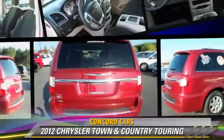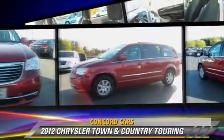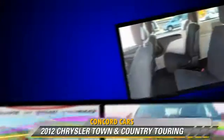The 2012 Chrysler Town & Country Touring. With an automatic transmission, this vehicle with fewer than 20,000 miles on the odometer is well equipped.